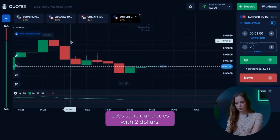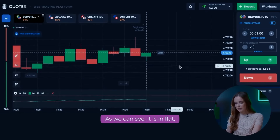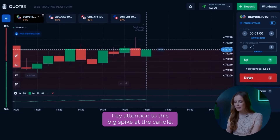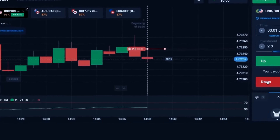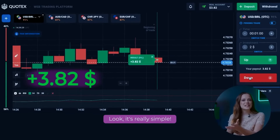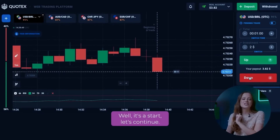Let's start our trades with $2. Let's choose the first currency pair, USD BRL. Looking at the charts, we can see it isn't flat — it makes small movements in a certain range. Pay attention to this big spike at the candle. This indicates strong selling pressure and it's a great signal for us to open a put option. As you can see, everything went exactly according to the script, and we made our first profit.